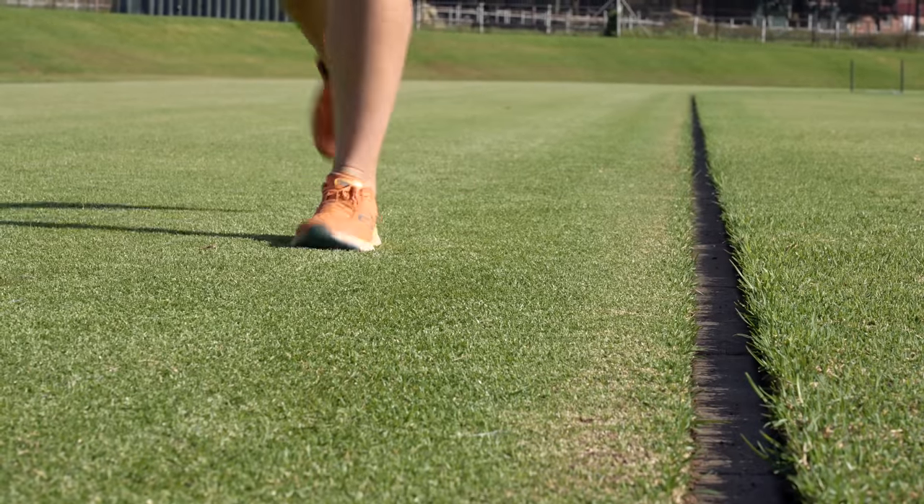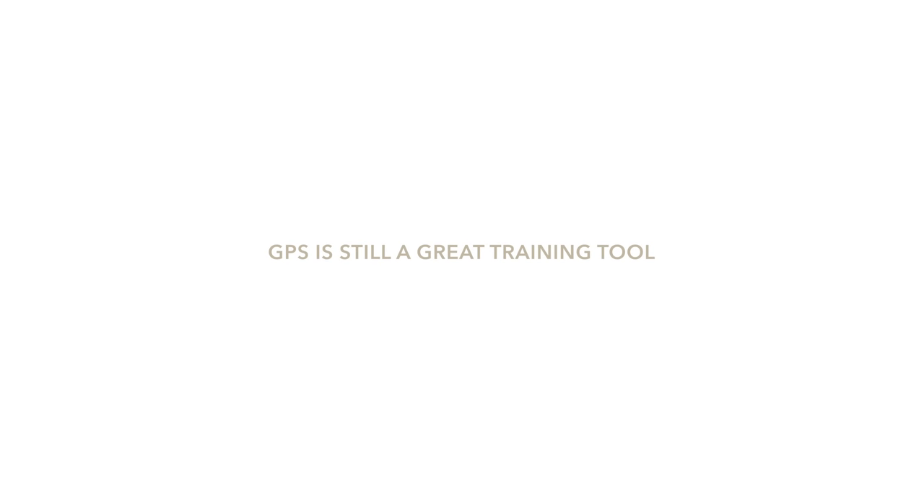Even though using GPS data during a race is a bad idea, it is still a great tool for training. Our physiology doesn't change sharply across a solid line — we have transitional thresholds. If you're training in zone 2, the aerobic zone, and you aim for the middle of that zone, even slightly inaccurate GPS speed will still give you a perfectly good workout training the physiology you set out to train.